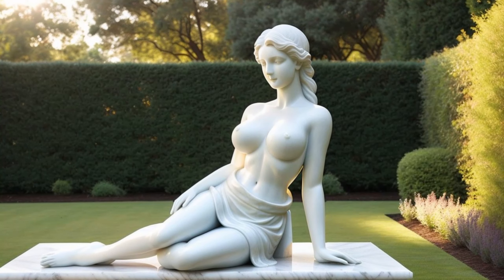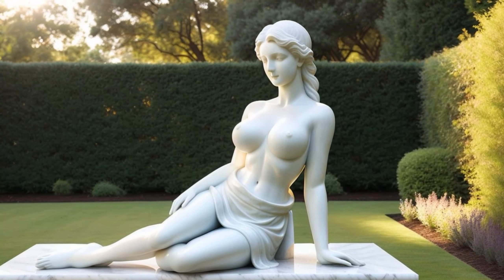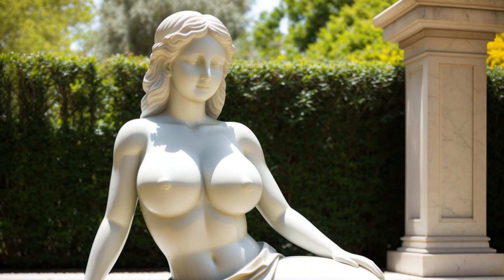Hello, friends. Today we're diving into the fascinating world of statue history, uncovering incredible real stories.